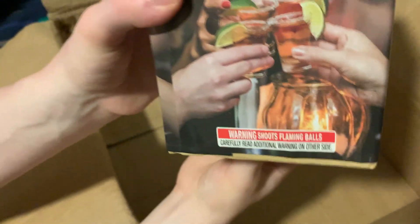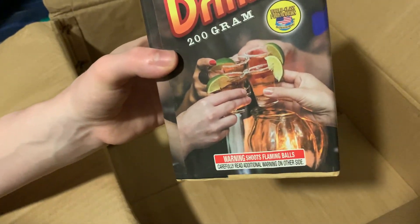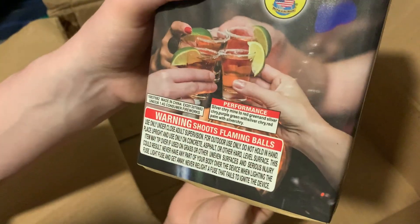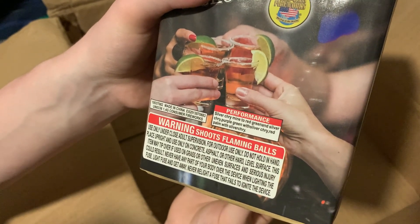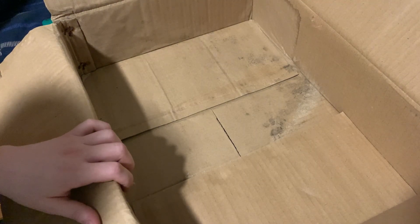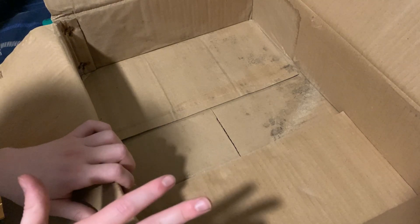Last but most certainly not least, we've got Drink Up — 200 gram by World Class. Performance on this one: silver chrysanthemum mine to red, green, and silver chrysanthemum; purple green with silver chrysanthemum; red palm with silver chrysanthemum. That one sounds really interesting too. I'm actually very pleasantly surprised by this — really good variety of effects and they sound like they're going to be really distinguished. Hopefully the cakes perform really well, but usually I can rely on World Class to perform at least modestly above my expectations for assorted products.